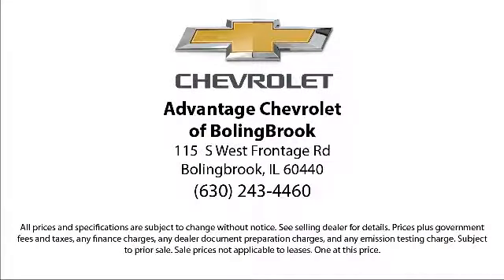We are conveniently located just off I-55 on Route 53, South Bolingbroke, Exit 247.